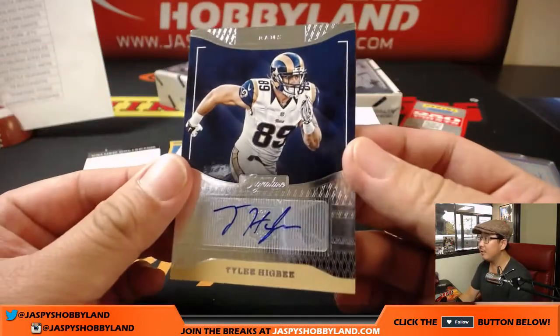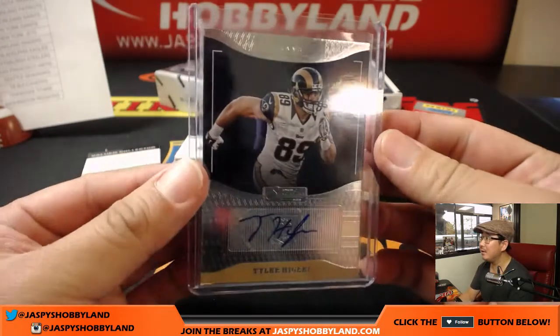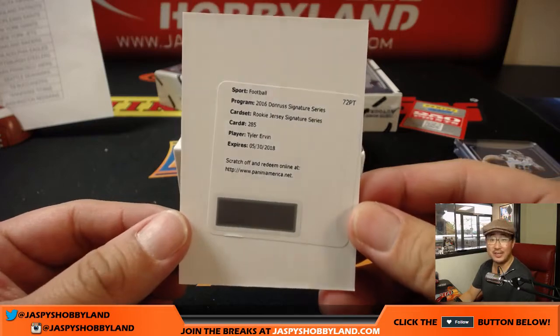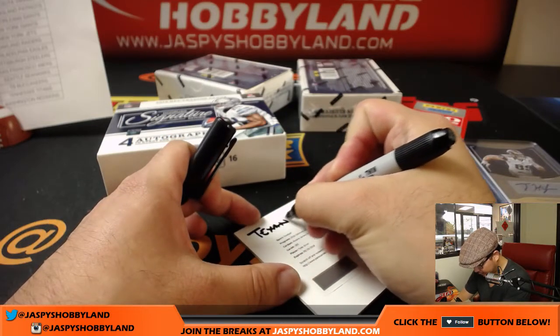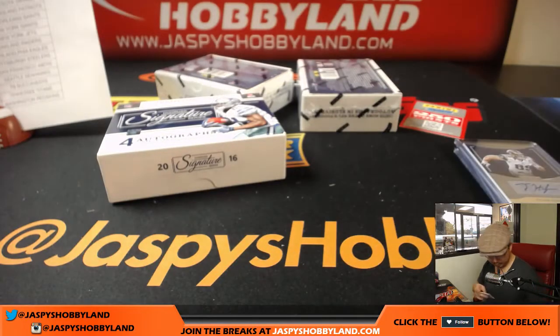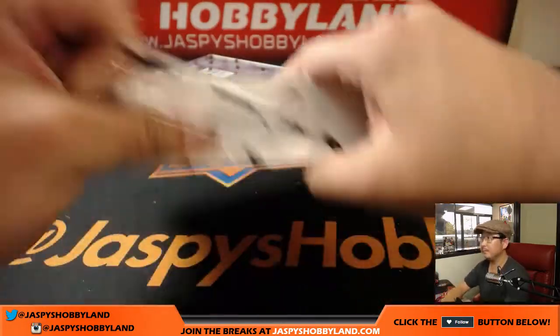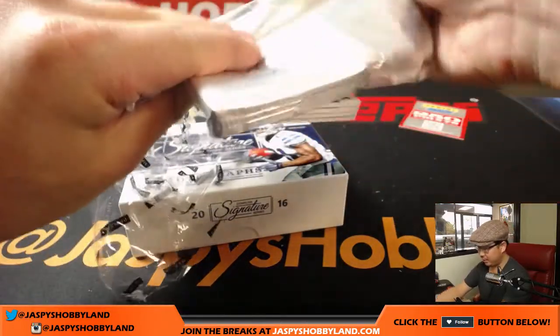And the last one here: Tyler Higbee for the Rams — the high-octane offense Rams, Courtney. Sean McVay has turned things around in Los Angeles. And your redemption is Tyler Irvin — Rookie Jersey Signature Series. That goes to Arthur and the Texans. Two more boxes to go — good luck everybody, thanks for bidding on stores.ebay.com/jazbeeshobbyland.